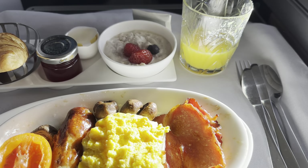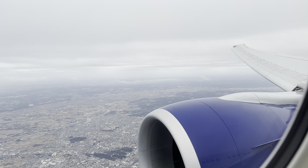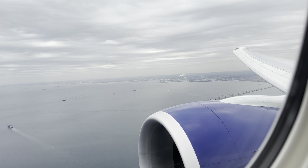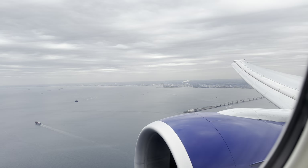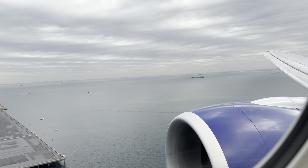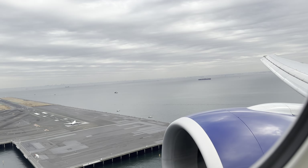Alongside the breakfast service was a selection of juices, and I opted for a cup of tea — your full range of hot drinks available as well. Sadly, into Tokyo Haneda that day the forecast was very cloudy, so nothing too sunny to bring you. Now it's time to wrap up and share my thoughts on this very lengthy Club Suites experience with British Airways.